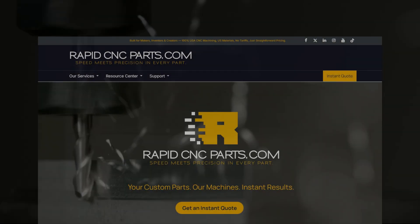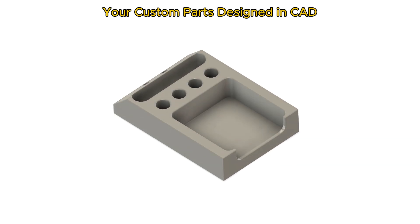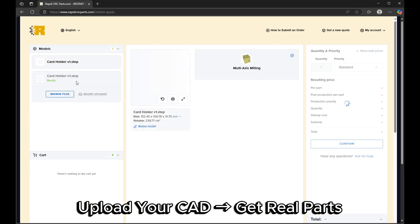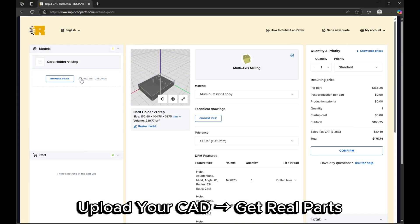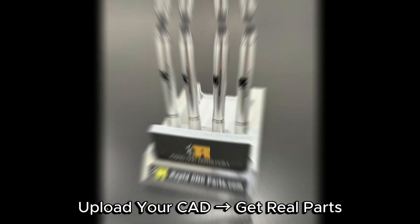RapidCNCParts.com was built from the ground up to do one thing: turn simple 3D CAD files into real parts. Extremely fast. Upload your CAD file, we quote it instantly, machine it with precision, and ship it in just days.